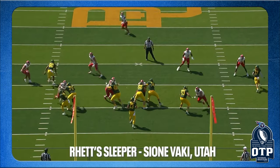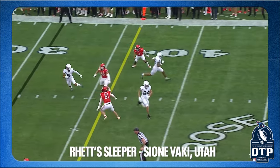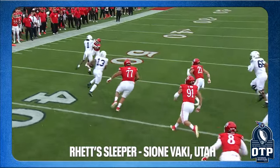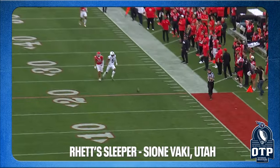Rhett's sleeper at safety is Sione Vaki from Utah. He showed up time and again at the Senior Bowl — you kept asking 'who is this dude?' His teammate Cole Bishop, the number-five safety on the list, also made plays, but Vaki might have been more impressive on the field. Utah had a really good defense and now they've got two safeties in this draft. Vaki: 5-11, 210 pounds, 4.62 forty, but a 39.5-inch vertical, 10.5-foot broad, good three-cone and short shuttle. He did 20 reps at 225 — he's stacked in there and explosive.